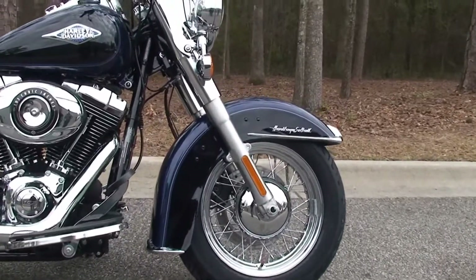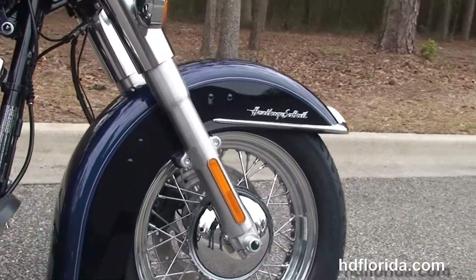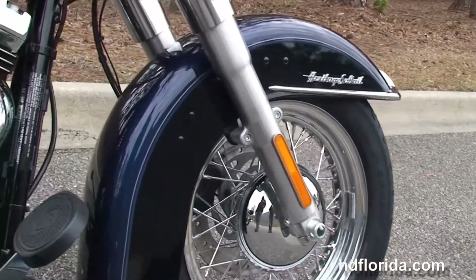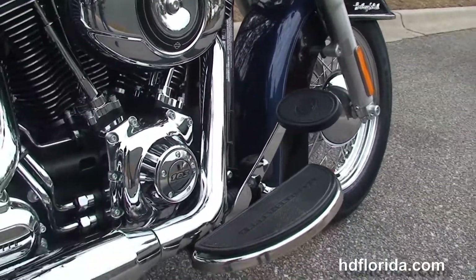It starts out with the 16-inch steel lace wheels, we have the classically designed fender wrapped around that for a great classic look, and we've got the full-size Half Moon Rider floorboard to continue that look back into the bike.